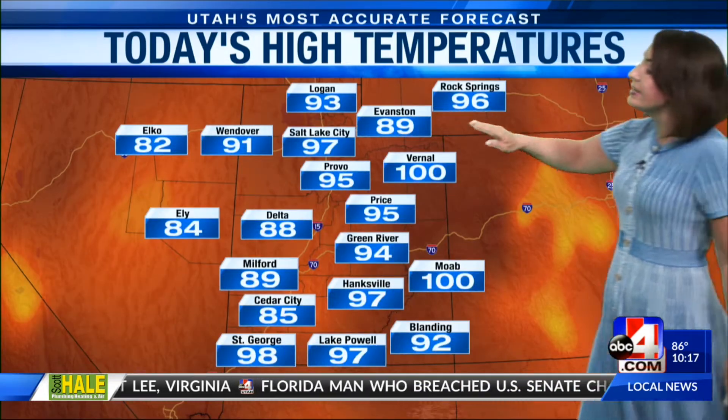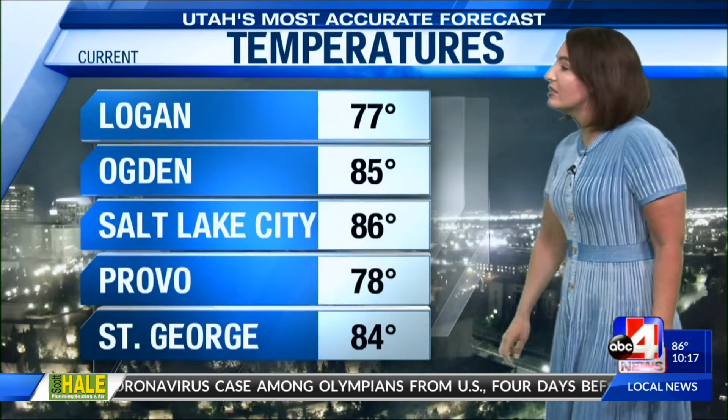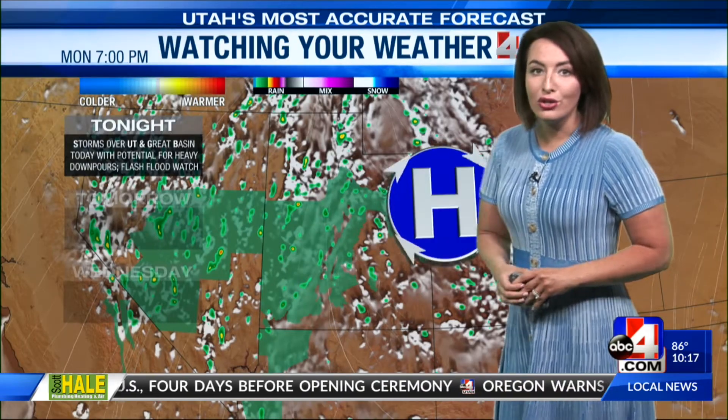High temperatures today made it to 97 in Salt Lake City — it was hot, but with monsoon season it's also a little humid. 100 in Moab, 98 in St. George, with 80s and 90s peppered in there. Vernal hit 100 today. Temperatures staying fairly mild and muggy as we make it through tonight, with Salt Lake dealing with a chance of some showers hanging on. Here's a look at those numbers: 70s and 80s out there, 86 in Salt Lake, 84 in St. George — we are warmer in the capital city than down in St. George.